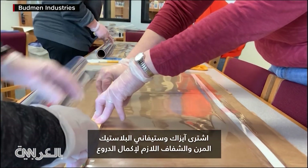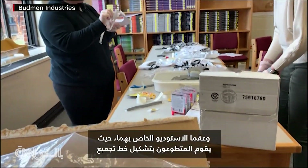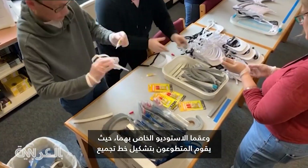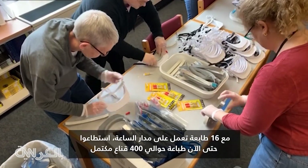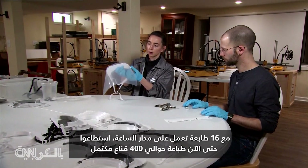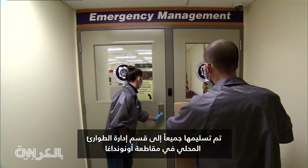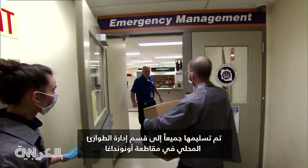Isaac and Stephanie purchased the elastic and clear plastic needed to complete the shields and sanitize their studio. Volunteers make up an assembly line with 16 printers running around the clock. So far they've kicked out nearly 400 completed masks, all delivered to the local emergency management department in Onondaga County.